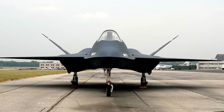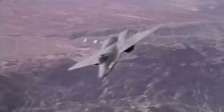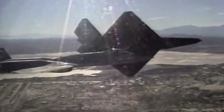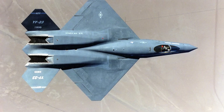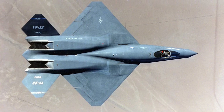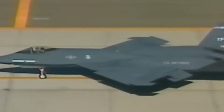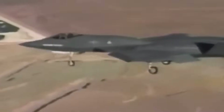Still, the YF-23's legacy is far from forgotten. Many of its design features influenced future projects. Its sleek, blended-wing fuselage concept can be seen echoed in concepts for 6th-generation fighters. Its emphasis on stealth and long-range performance anticipated modern debates about the nature of aerial warfare in the age of advanced radars and long-range missiles. Some analysts even argue that the YF-23 was ahead of its time, designed for a style of warfare that only now, in the 21st century, is becoming truly relevant.